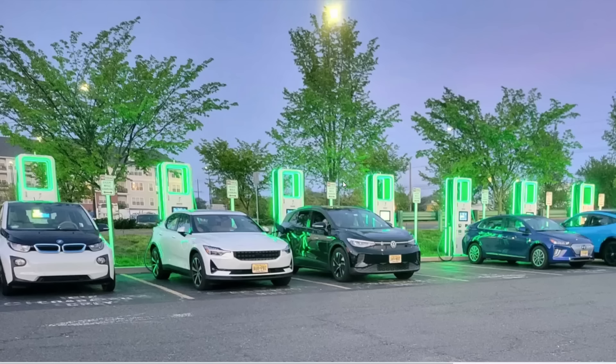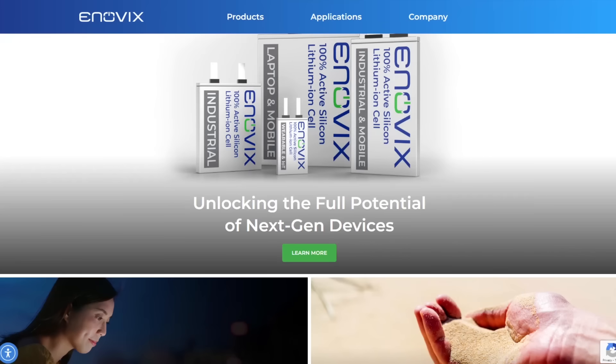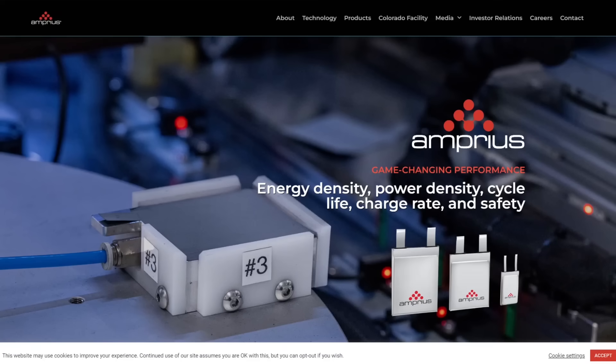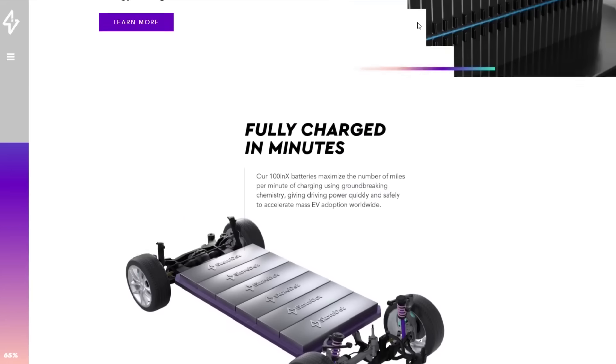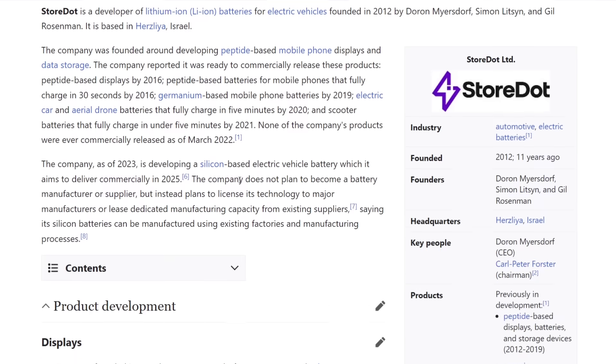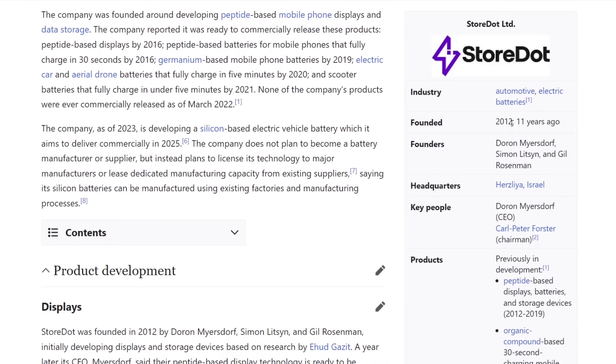Silicon is more energy dense, takes on charge better, and as soon as companies figure out the engineering problems — which many have in the lab — they just need to scale to production. The big ones to watch are Inovics, Sila, Amprius, and this startup StoreDot. As an aside, I looked up StoreDot's Wikipedia article and this company has been around since 2012 — about 11 years.